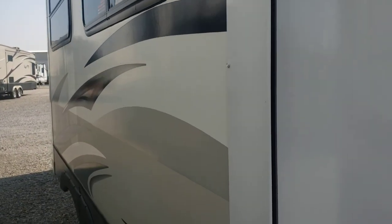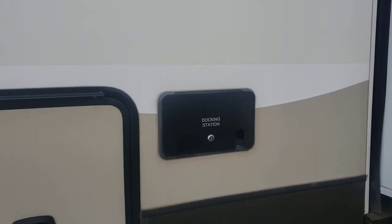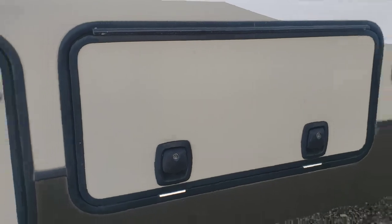I don't know if you can see it very well, but looks good — looks nice and straight down on the outside. And come back around, you've got your docking station. Slam latch doors.